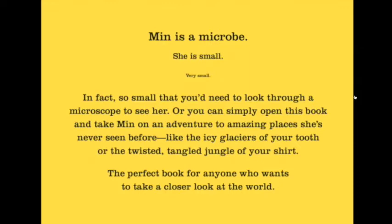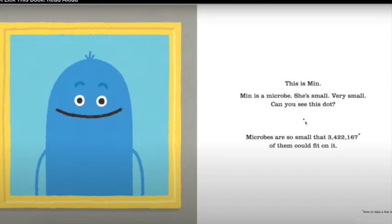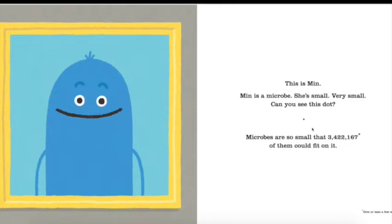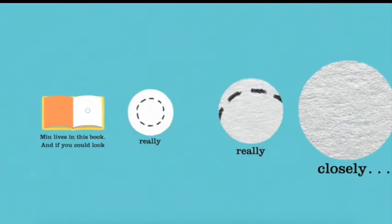This is Min. Min is a microbe — she's very, very small. Can you see this dot? Microbes are so small that three million, four hundred twenty-two thousand, one hundred sixty-seven of them could fit on it. Microbes live everywhere: in the air, in your intestines, in your socks, on trumpets, at the bottom of the sea, in Antarctica, underground, on elephants' knees, in your breakfast, inside fish, on top of Mount Everest, and up Santa's nose.